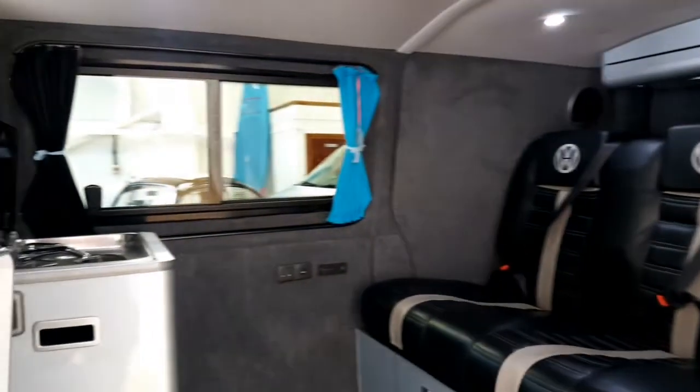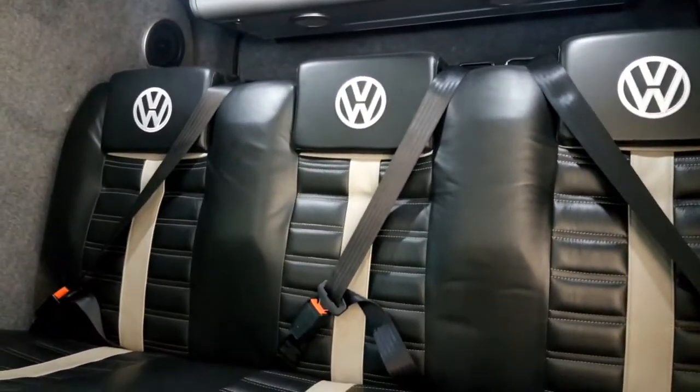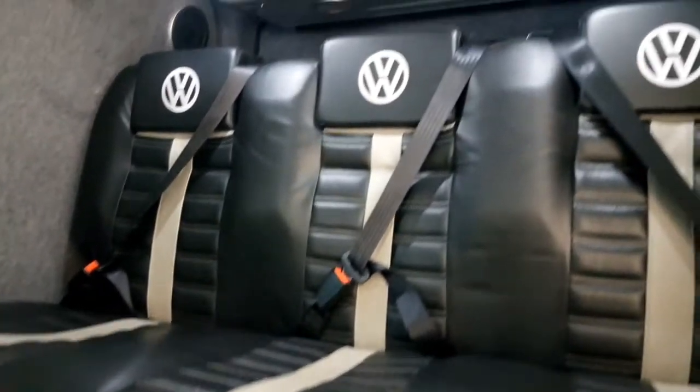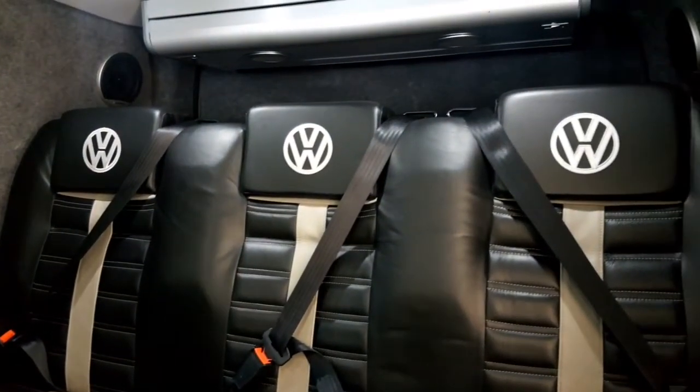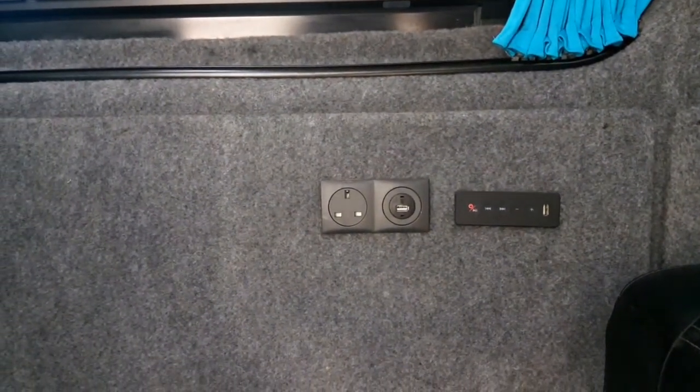Moving inside the van, you can see the full width ribbed bed with ISOFIX seat points, rear upholstered in attractive leather with VW logos. In addition, rear blow pump speakers, a Bluetooth speaker box which is independently controlled, along with extra 13 amp and USB charging points. There's plenty of storage underneath.